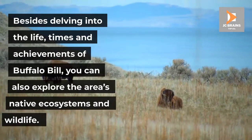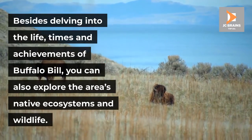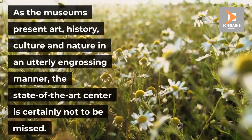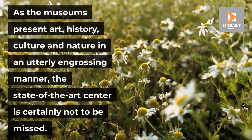Besides delving into the life, times and achievements of Buffalo Bill, you can also explore the area's native ecosystems and wildlife. As the museums present art, history, culture and nature in an utterly engrossing manner, the state of the art center is certainly not to be missed.